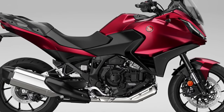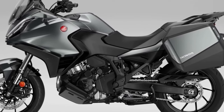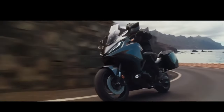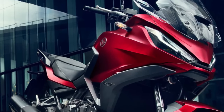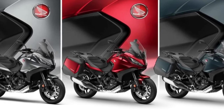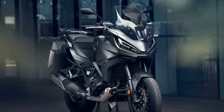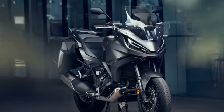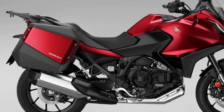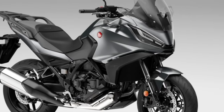Since its introduction to the European range in 2022, more than 12,000 NT 1100s have been sold, with more than 66% of customers choosing Honda's exclusive Dual Clutch Transmission. Three dedicated accessories are available to improve comfort and functionality over long distances — available individually or in three dedicated packs: Urban, Touring, and Voyage. The accessories include a 50L top box, fog lights, and a comfortable seat.